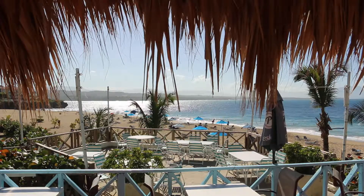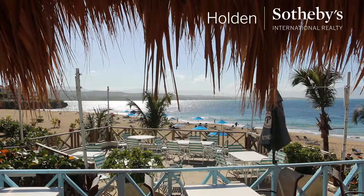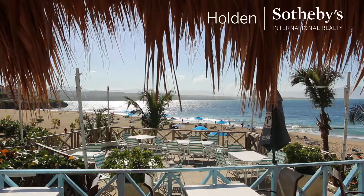Welcome to our promotional video on Dominican Republic real estate, presented to you by Holden Sotheby's International Realty.